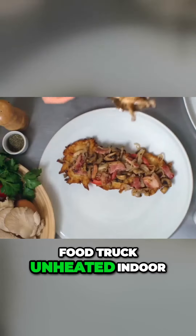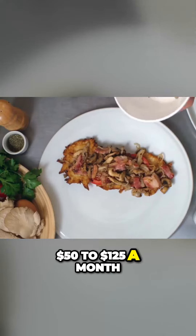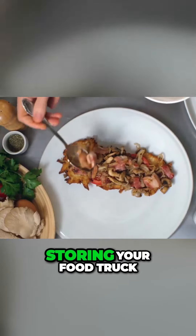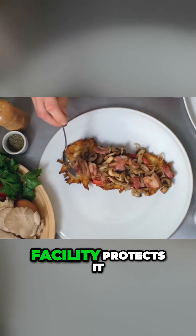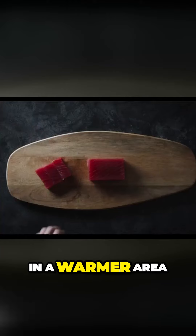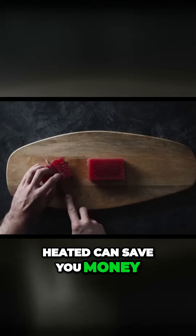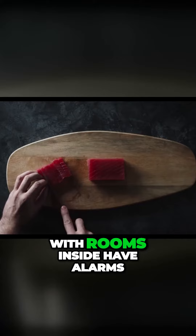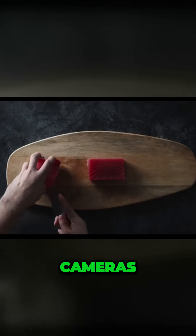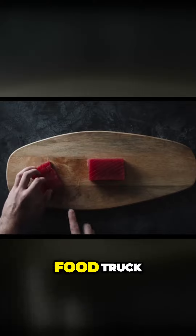Food truck unheated indoor storage facility parking costs $50 to $125 a month. Storing your food truck in an indoor storage facility protects it from the weather, theft, and vandalism. If you live in a warmer area, storing your food truck in a building that isn't heated can save you money. Most indoor buildings have alarms, cameras, and security staff.